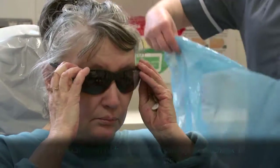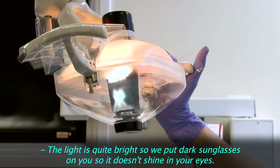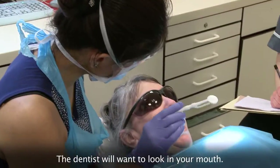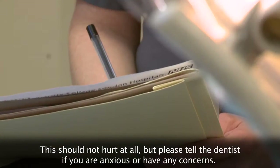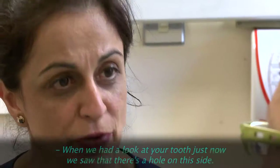Are you all right if I have a little look inside just to check it? The light's quite bright so we put dark sunglasses on so that it doesn't shine in your eyes. The dentist will want to look in your mouth. This should not hurt at all, but please tell the dentist if you're anxious or have any concerns.